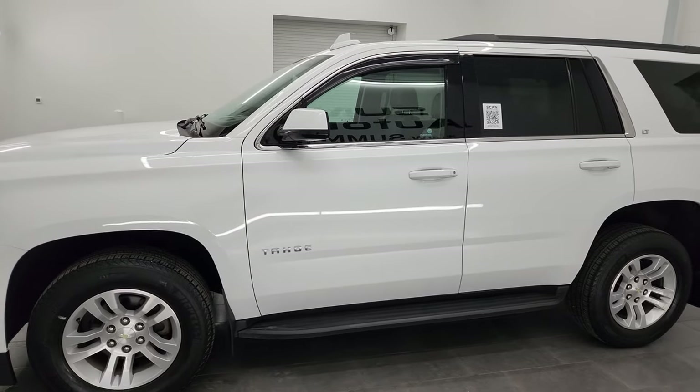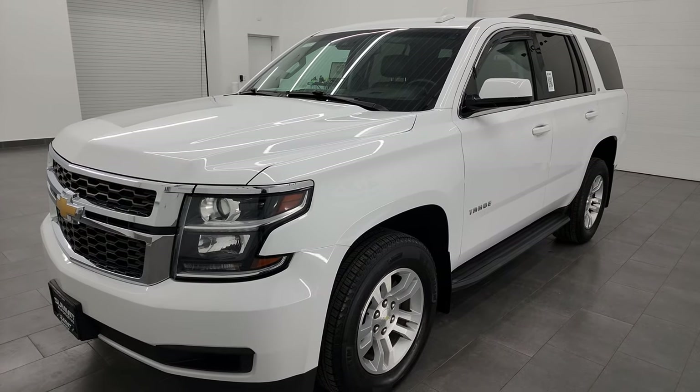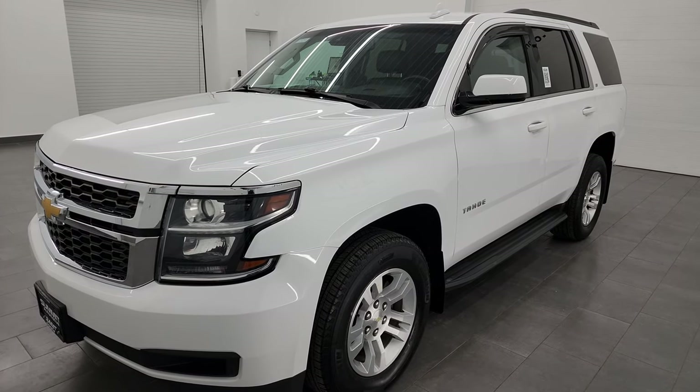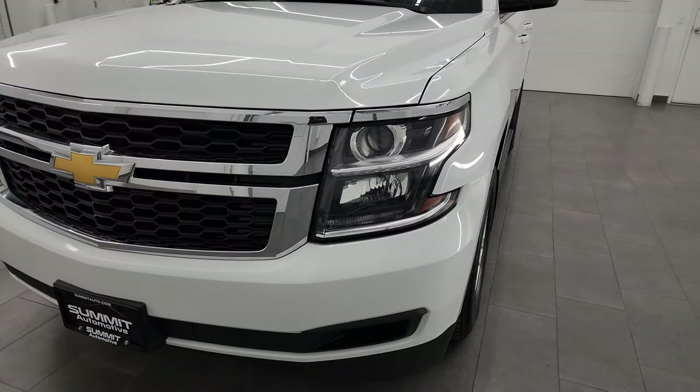This vehicle has been fully safety inspected by our service shop per the state of Wisconsin inspection process. It has a fresh oil and filter change, all the fluids have been checked and topped off, and it is 100% ready to go.